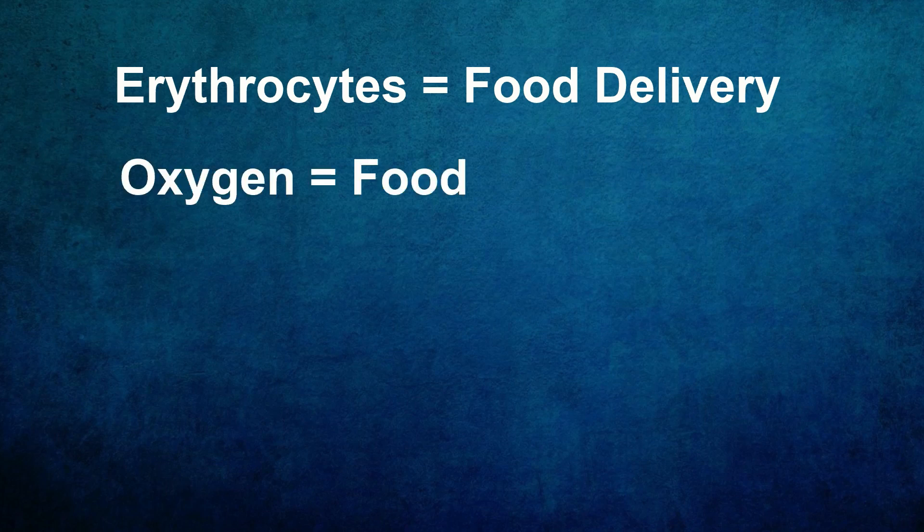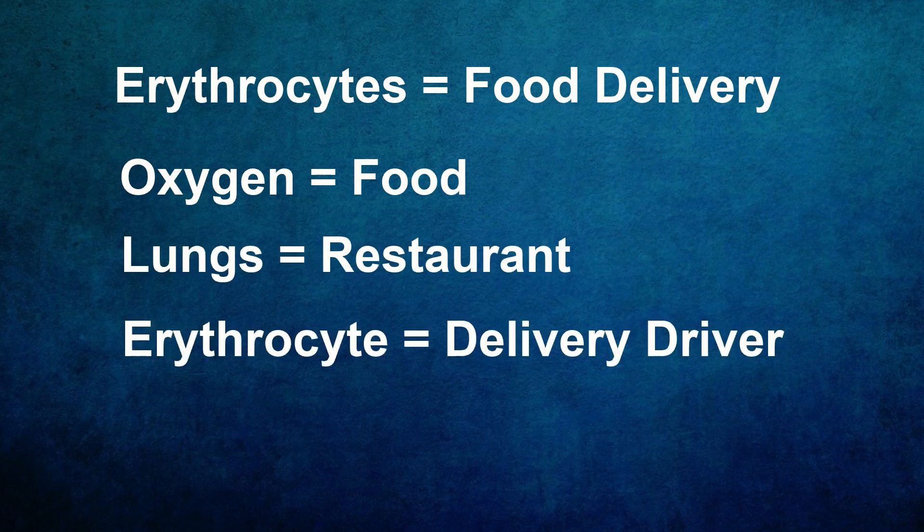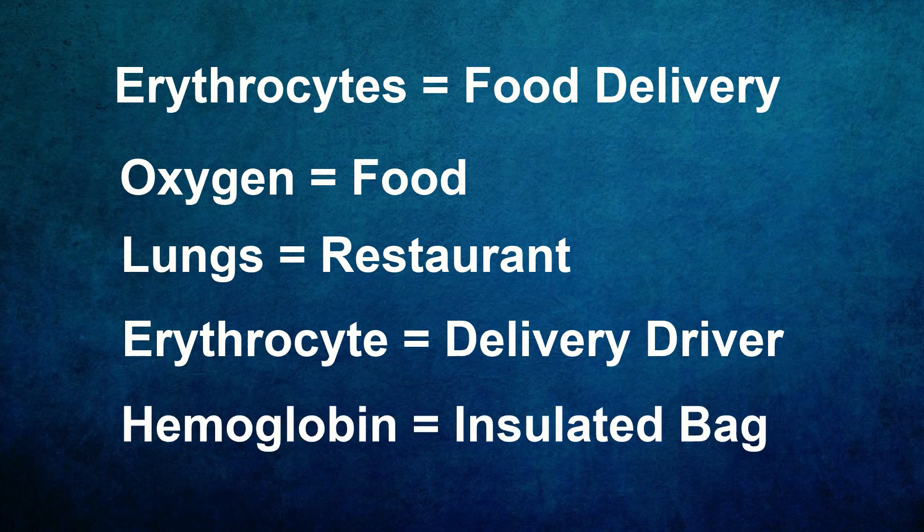It picks up oxygen from the lungs in the same way a delivery driver would pick up food at a restaurant, and then takes it to where it is needed. The hemoglobin is sort of like the insulated bag the delivery person would put the food inside to transport.